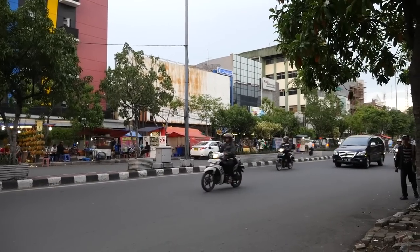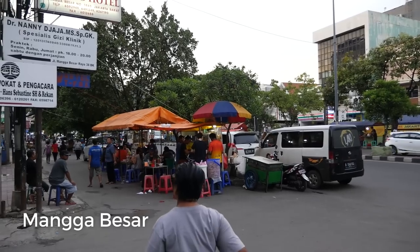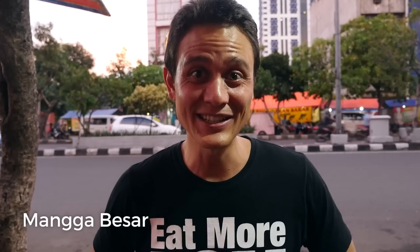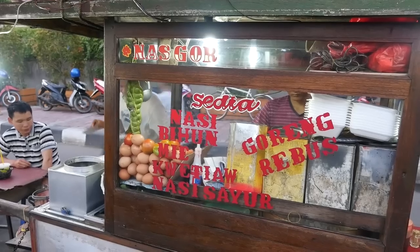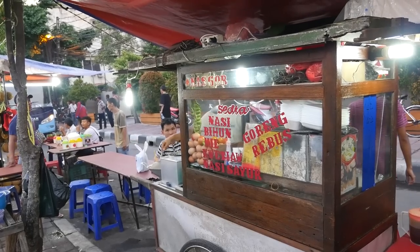What's up, everyone? It's Mark Wiens with Migrationology.com in Jakarta, Indonesia. This evening I am on Mangabesar, which is in the northern central part of Jakarta. And I wasn't sure of what to eat, so I just decided to fall back on what is possibly one of the most common and most popular Jakarta street food dishes, which is called nasi goreng — fried rice. And so for dinner tonight, I'm having Indonesian fried rice.